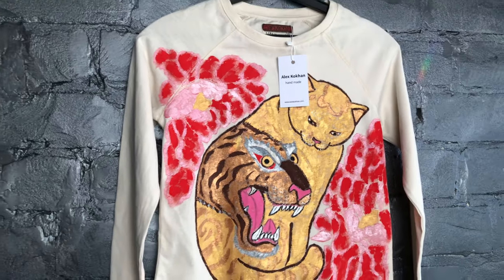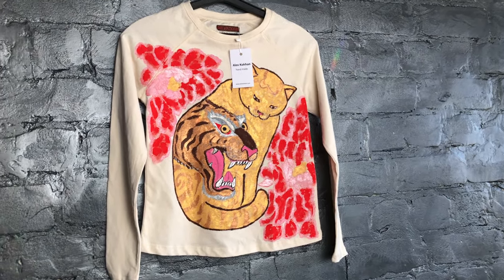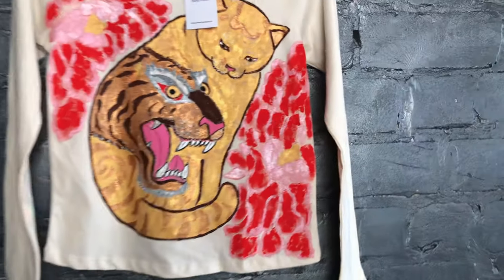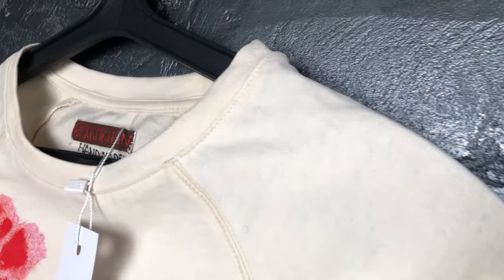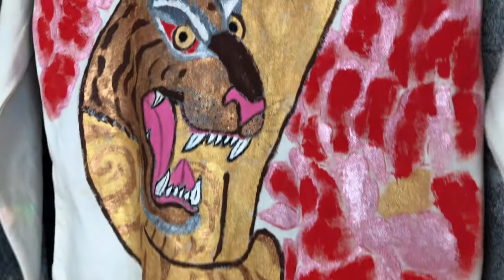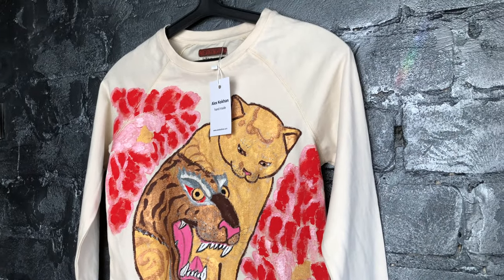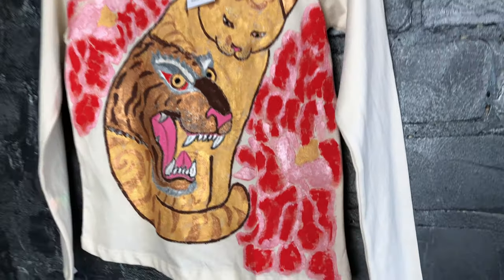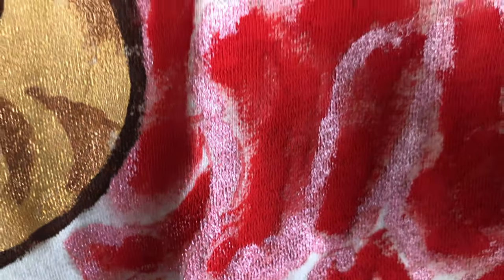The T-shirt was updated several times during the design process. There was a desire to adorn the full surface of the raglan, but the front side turned out to be so brilliant that there were concerns about making the back and sleeves equally bright. Also, additional efforts increase the final cost of the product, and I wanted the buyer to be able to afford this T-shirt.